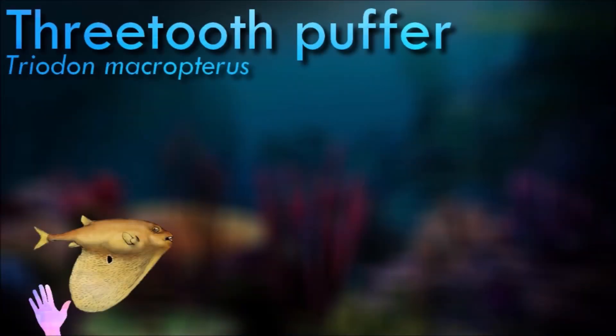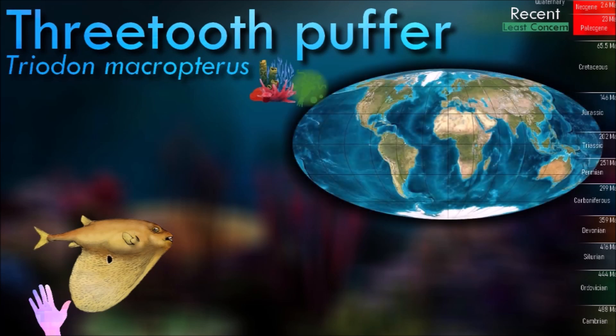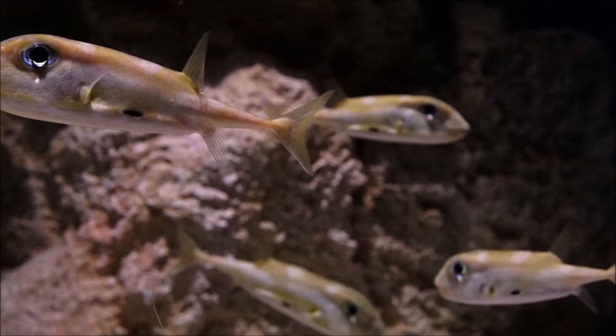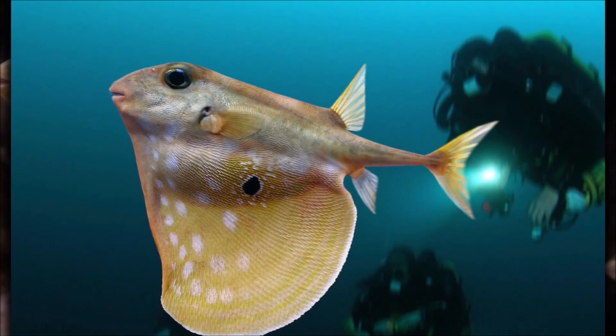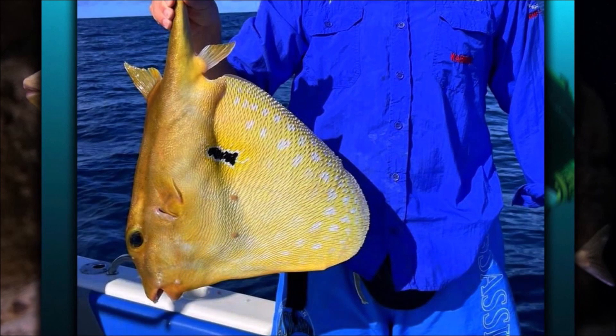Little is known about the diet of the three-tooth puffer. Its intestinal tract is lined with several papillae — protrusions of the gut lumen. After the stomach, the tract branches off into a specialized sack-like compartment called Tyler's pouch. Within Tyler's pouch, the papillae are much larger in size and number compared to those prior. The role and function of Tyler's pouch is largely unknown.